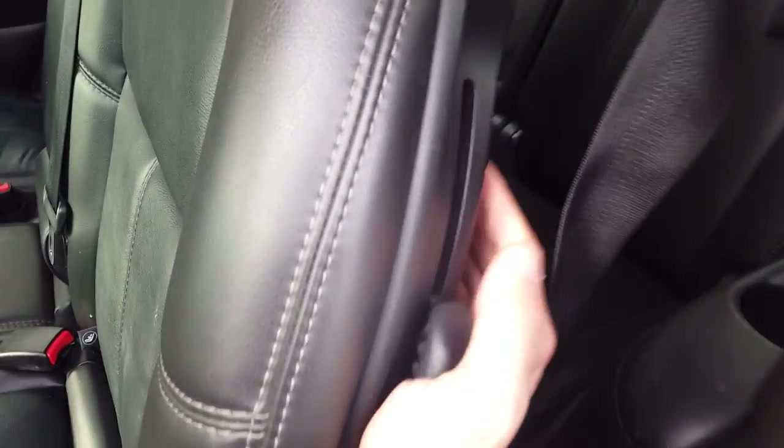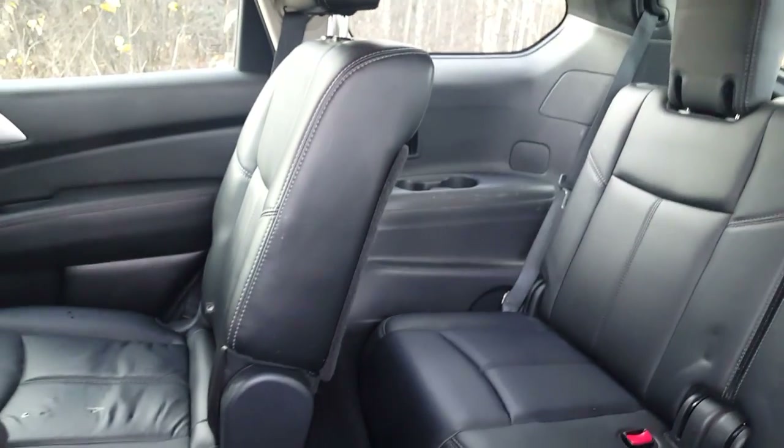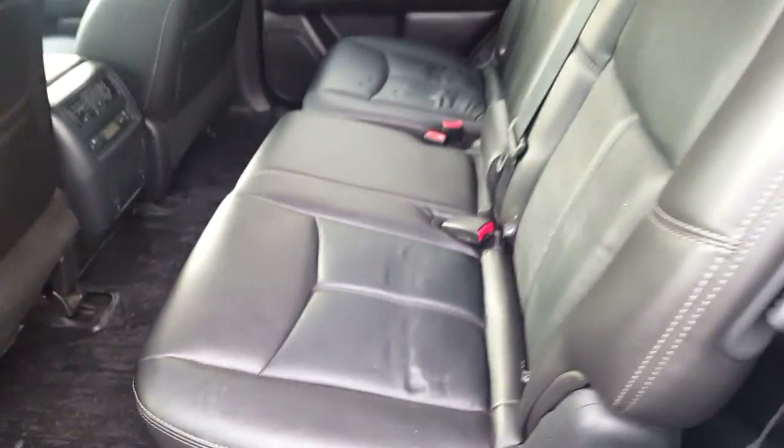If you want to access the third row, this bottom seat here flips down like that, then you just push it forward. Third row seating back here still gives good space. You can also adjust the front seats — if you have people in the back they'll have a bit more leg room. Just push it back, pull your seat down, hit the bar in the front to bring it back, and we're good to go again.